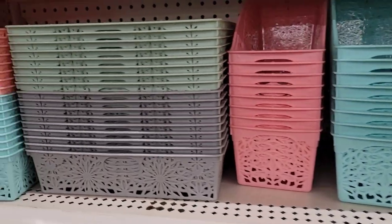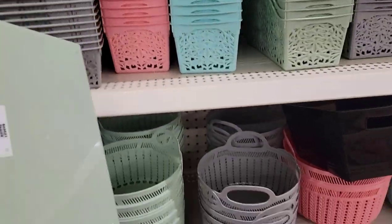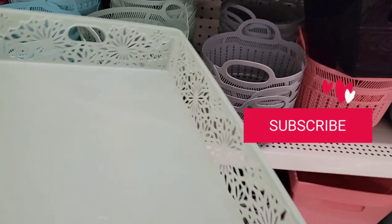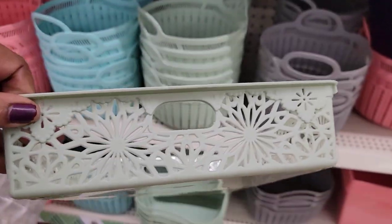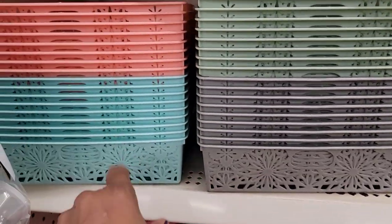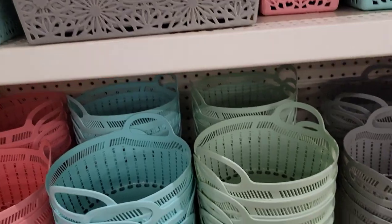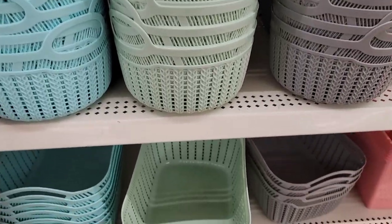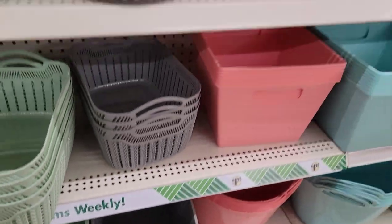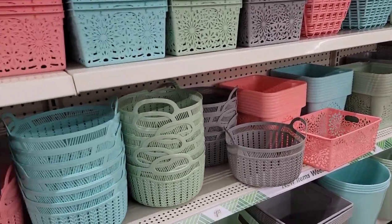These are so pretty — they've got these right here in gray, green, teal, and pink. Oh, look at these! These are pretty, like the letter holders or basket painters or whatever. They've got them in the green, gray, teal, and pink. They've got all of these little baskets, so you've got a lot of storage containers ready for you to reorganize your home.